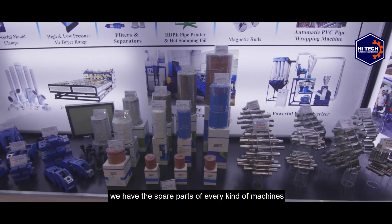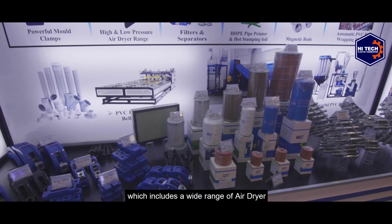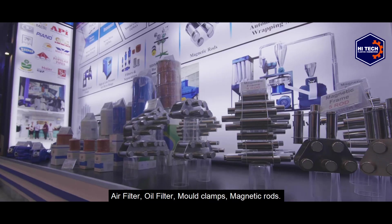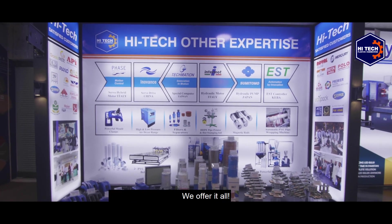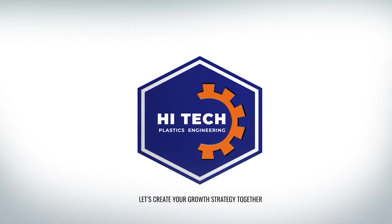Apart from this, we have spare parts for every kind of machine, which includes a wide range of air dryers, air filters, oil filters, mold clamps, and magnetic rods — we offer it all. For further information, feel free to contact us at the mentioned contact numbers or visit our website at www.hightechmachinery.com. Hi-Tech — let's create your growth strategy together.